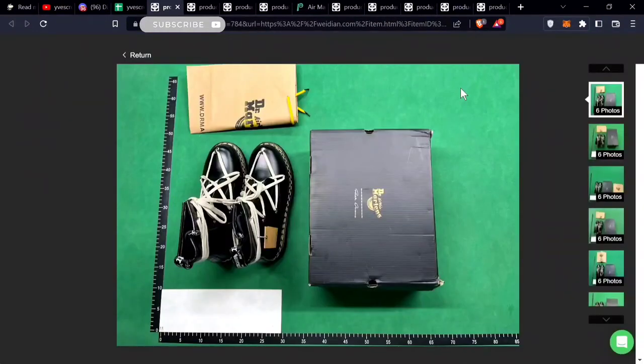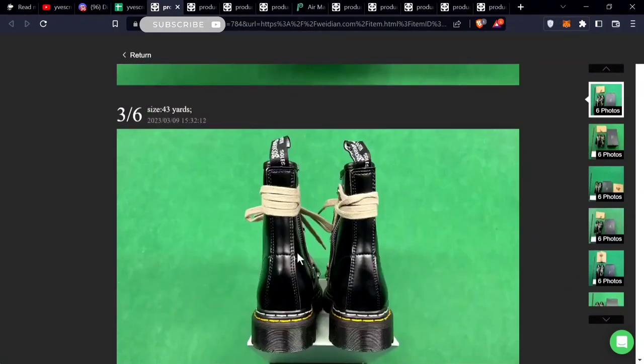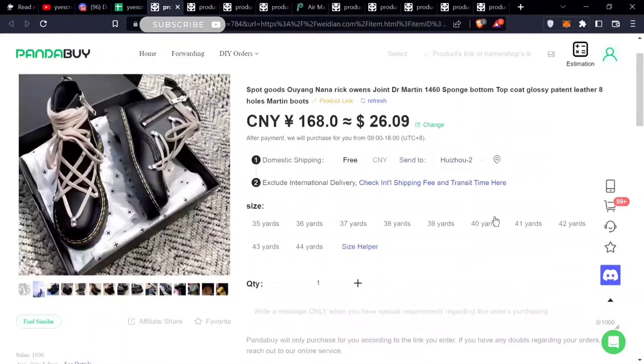Next is a Doc Martens Rick Owens boot. I don't really know much about the boot, but there are a lot of sales on it. The back looks pretty nice. If you're into Doc Martens, maybe you could QC this and see if it's correct. It's going for $26, all the way up to size 10.